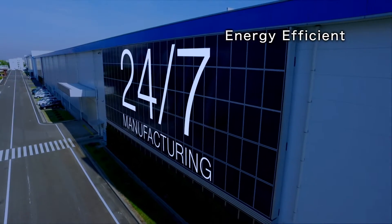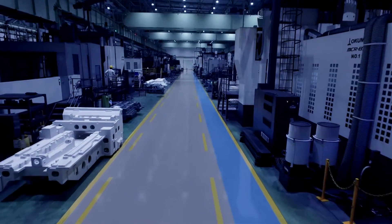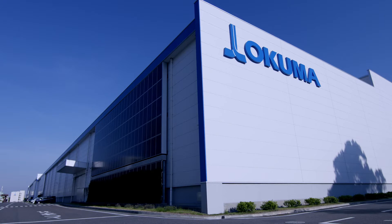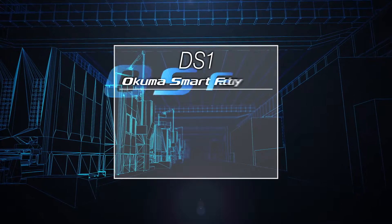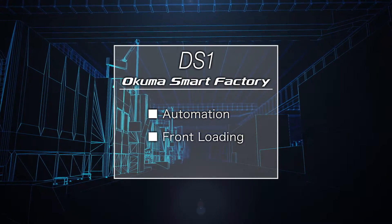DS-1 is a smart factory that provides 24-7 manufacturing. DS-1 uses automation, front-loading, and visualization systems to become a truly smart factory.